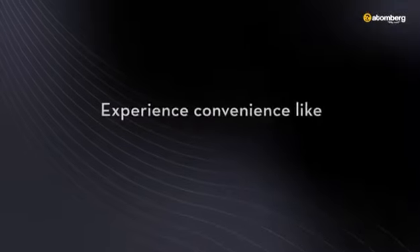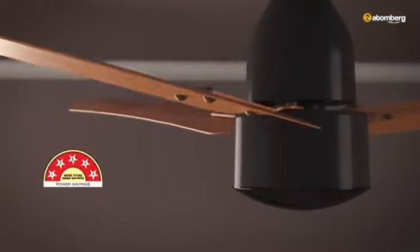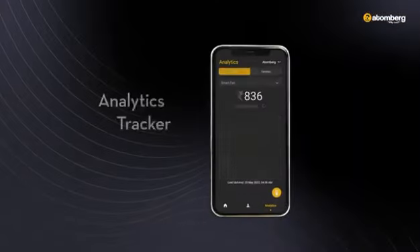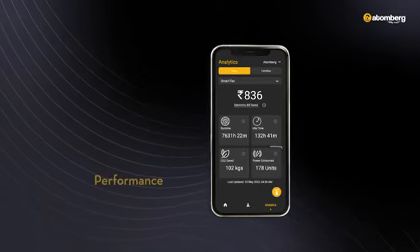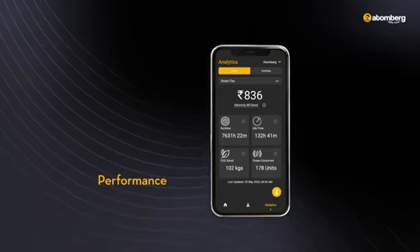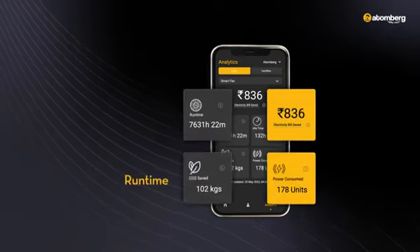Experience convenience like never before. The features don't just stop there. Known for its 5-star efficiency, the fans come with an analytics tracker that gives you regular updates on the performance of your fan. Get a glimpse of the energy conserved, money saved, run time, and more.